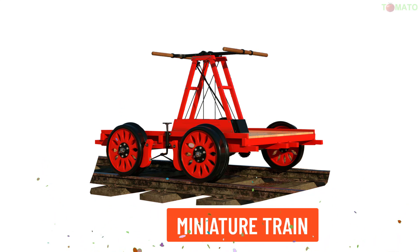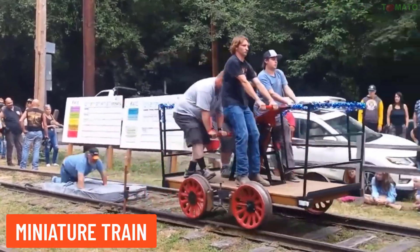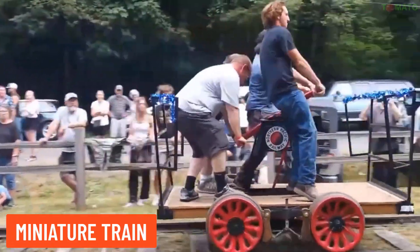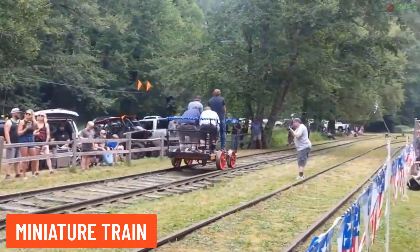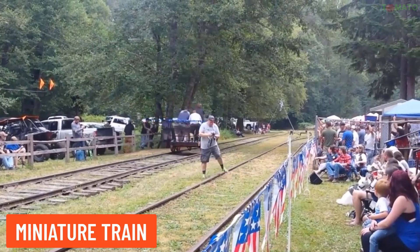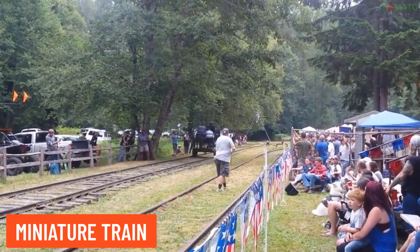Hand Car — this small train is operated manually by a hand lever system, often used for railway track inspections or recreational purposes.